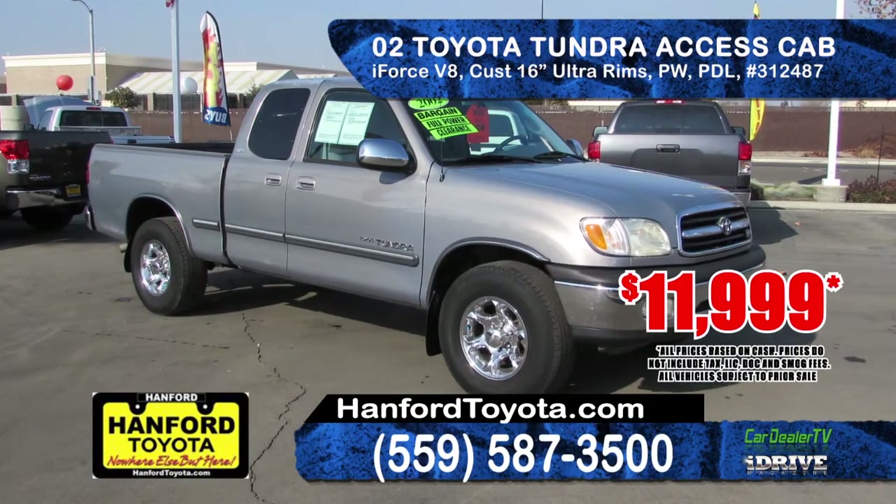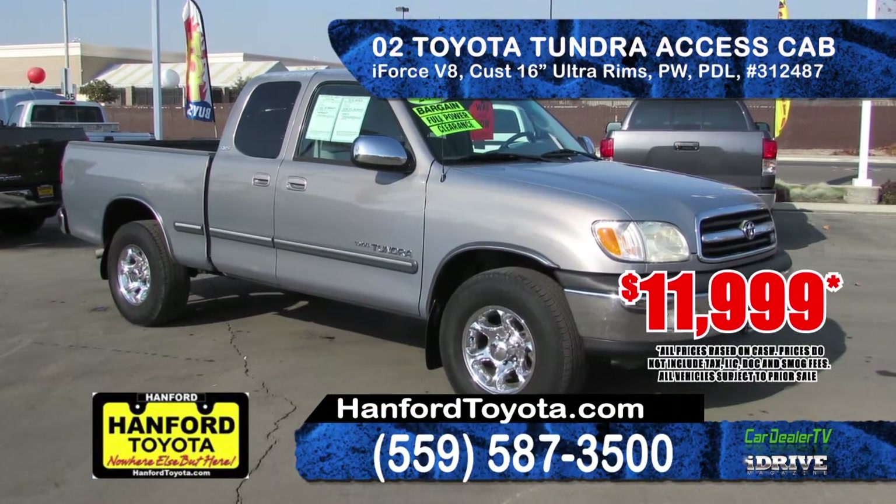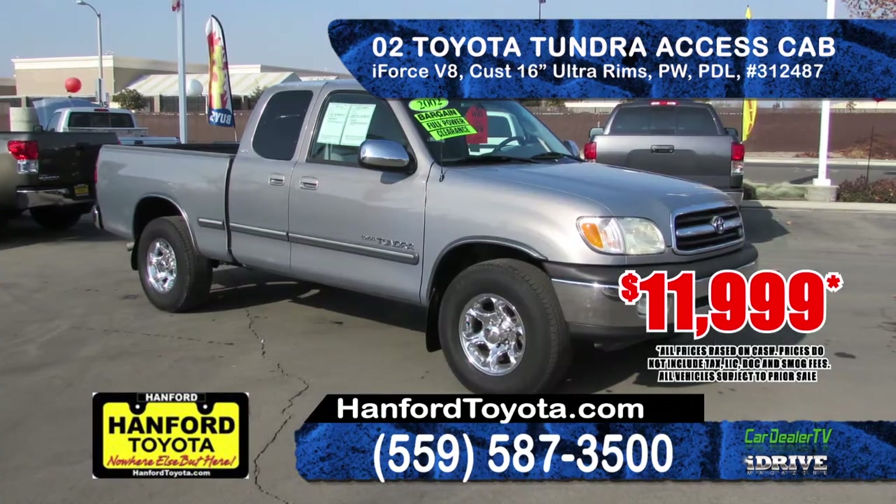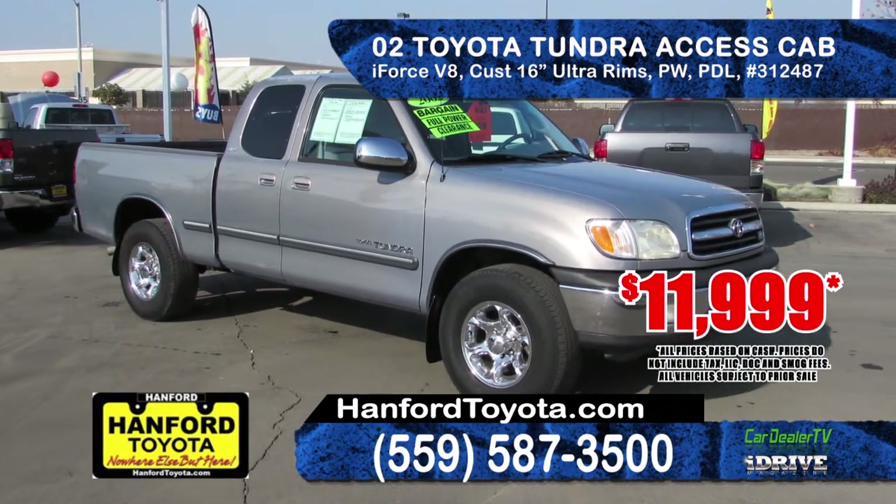Get her done with this 2002 Toyota Tundra Access Cab. Equipped with an i-Force V8, automatic transmission, two-wheel drive, bed liner and tow package. An awesome deal at only $11,999.